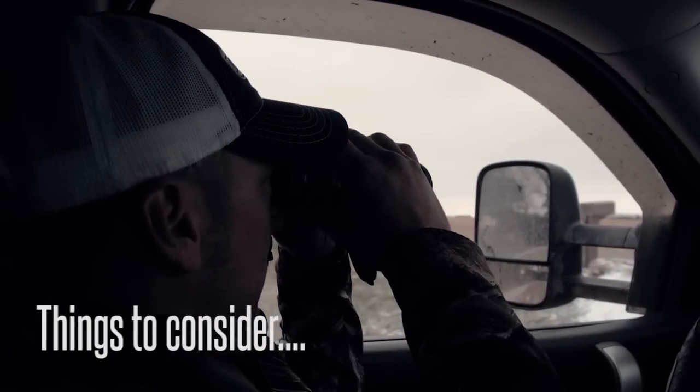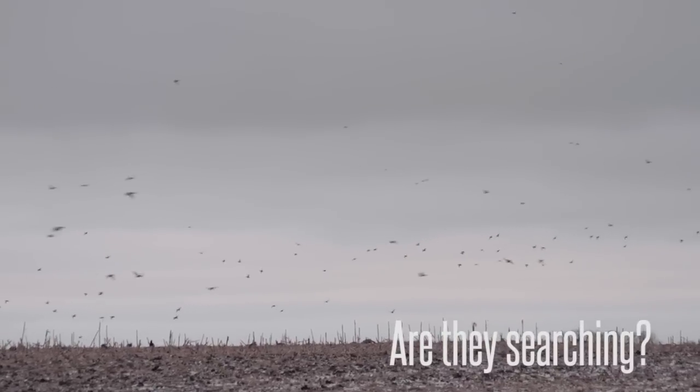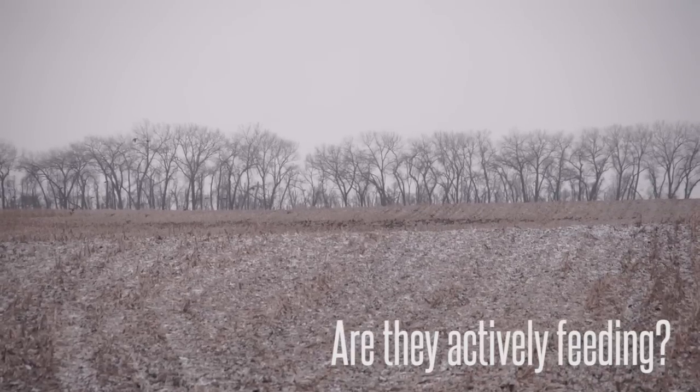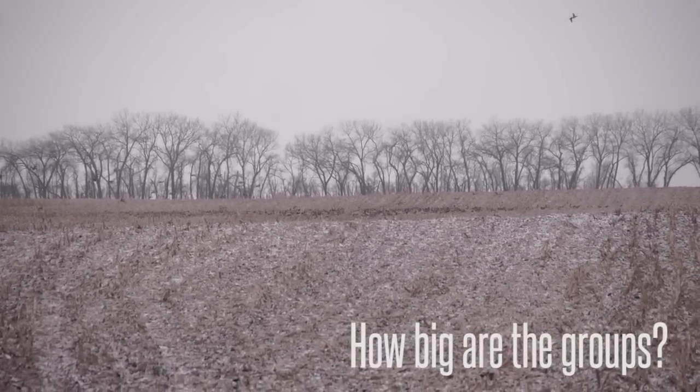Are they aggressively feeding or are they resting? Looking through the binoculars at the ducks, we're trying to figure out are they doing more searching for food, or are they actively feeding? Are they trying to get ahead of one another - in one big mob, or scattered throughout the field in smaller groups further apart?